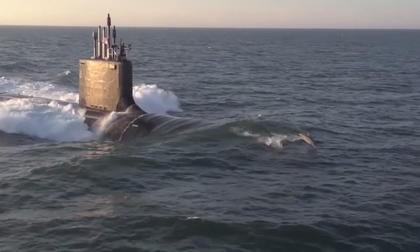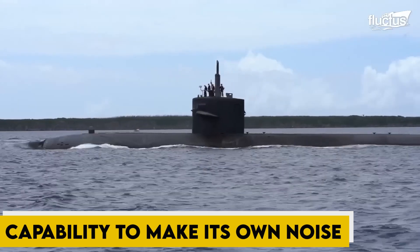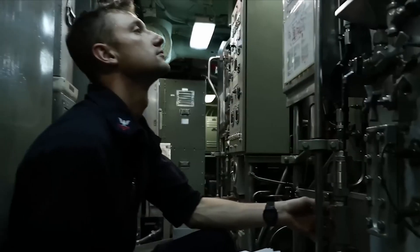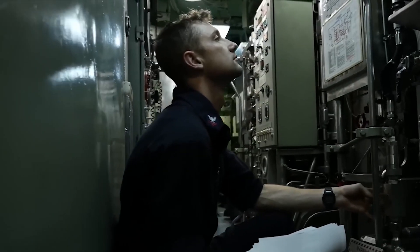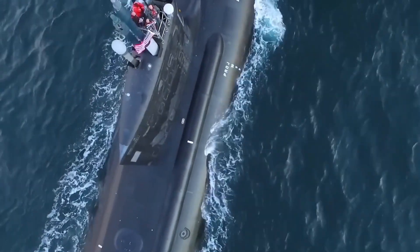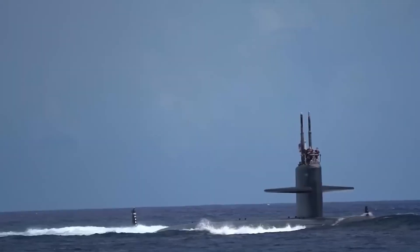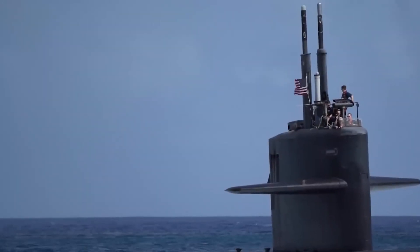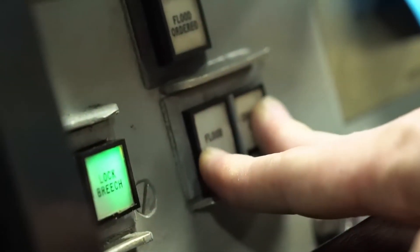One main role of a submarine's stealth technology is its capability to minimize its own noise as well as to move underwater unobserved. Submarines employ passive sonar that helps them hear sounds underwater and consequently identify objects around. However, they also carefully minimize any sounds they make so that they may not be followed or pinpointed by enemy submarines.